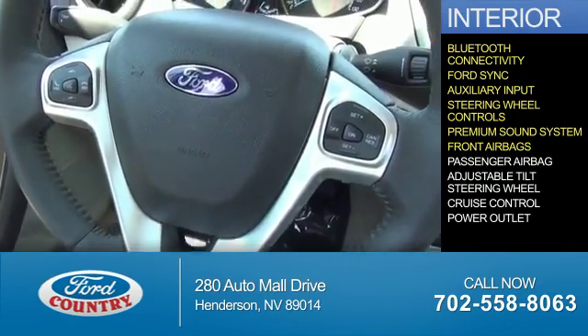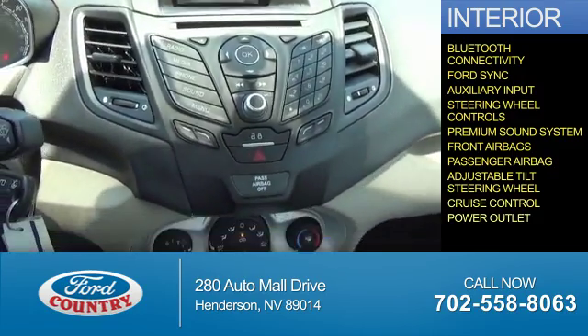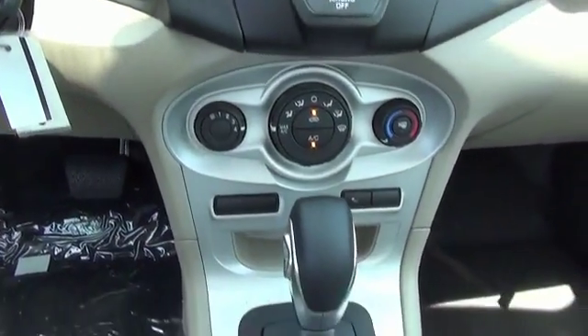Front airbags, a passenger airbag, an adjustable tilt steering wheel, cruise control, power outlet — great quality at a great price.